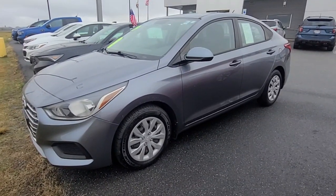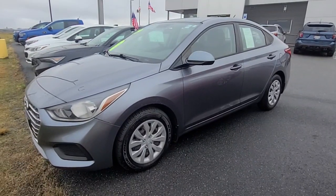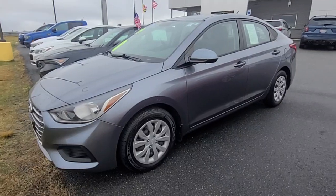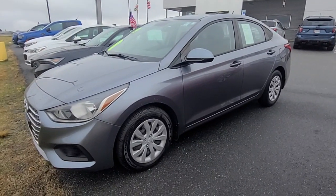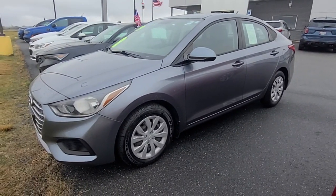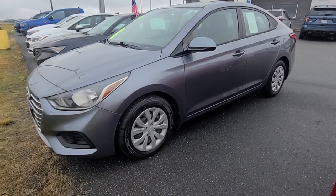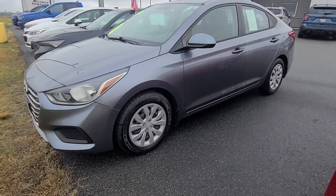The vehicle is in immaculate, really good condition — very well maintained. It's an excellent first car, starter car, or commuter car. Gets excellent gas mileage, and it's great as a second vehicle if you're looking for something affordable. It has an extended warranty so you're covered, and it's reliable.